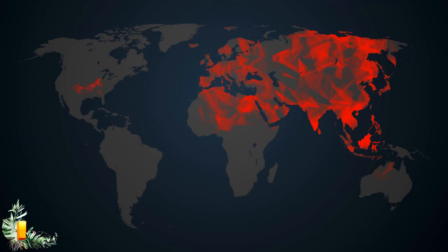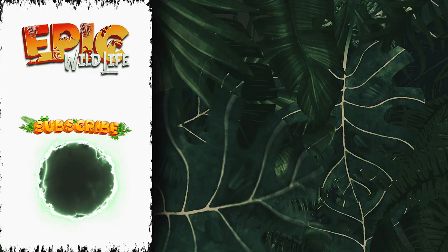Which of these animals are you most afraid of? Do you think Amazonian vampire bats will create the next big disease? Let me know your thoughts in the comments, and thank you for watching. Come back soon for another great video, and don't forget to subscribe.